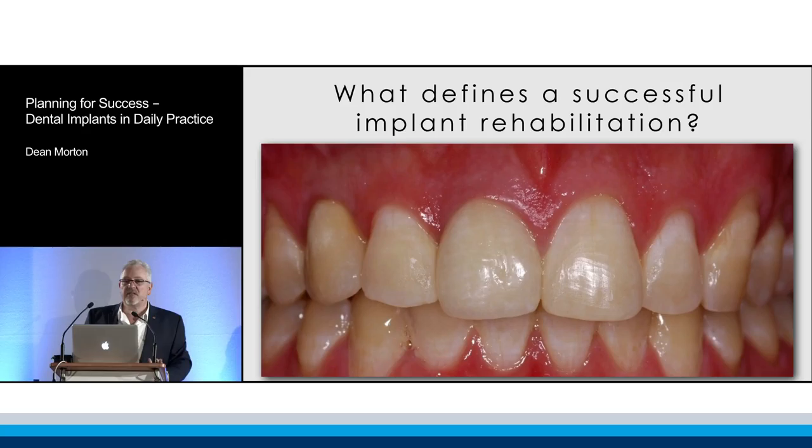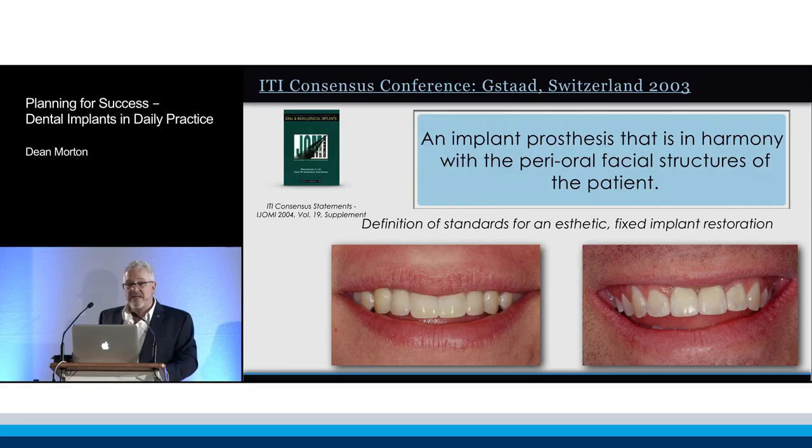I want to begin with some straightforward stuff. What defines a successful implant restoration? I look at this tooth — tooth number 1-1 is a metal ceramic crown. It's not a perfect reproduction of tooth number 2-1. The tissue around it, if you look in particular at the distal papilla, is not the same as the papillae on the distal of 2-1. But at first view, there's no screaming problem here that says this is a prosthetic replacement crown. And I've got a very happy patient. So you don't have to be perfect to get an outcome that the patient will be satisfied with.